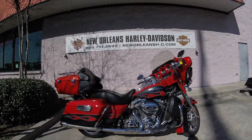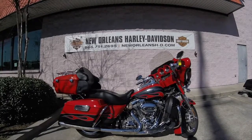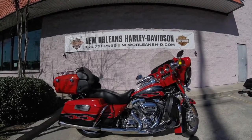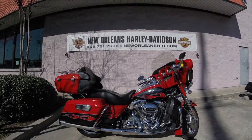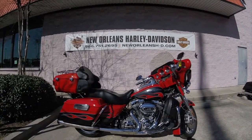Hey Harley fans, welcome to New Orleans Harley-Davidson. Today we have a 2010 CVO Ultra Classic. This bike does have a few aftermarket accessories on it — it does have slip-on Reinhardts, so you're going to get that sound from Harley-Davidson that you want.